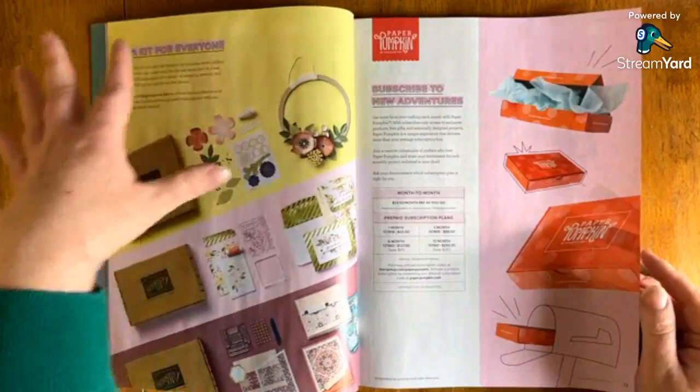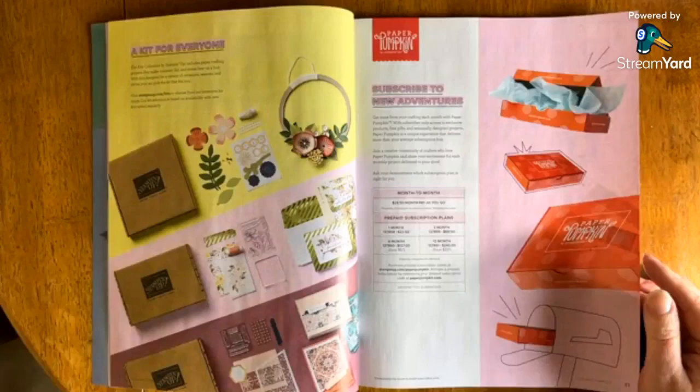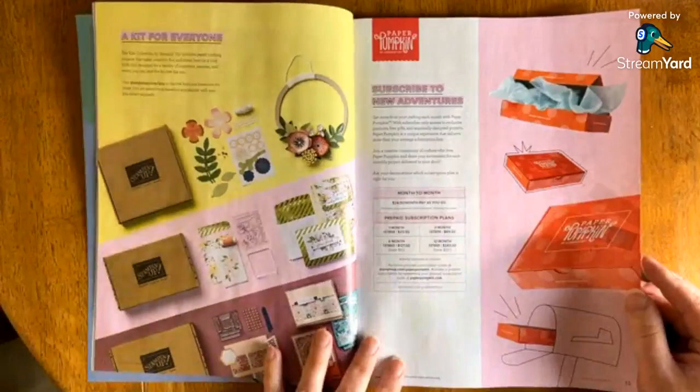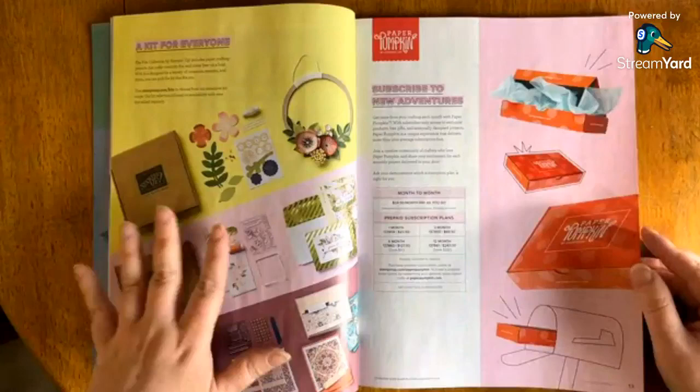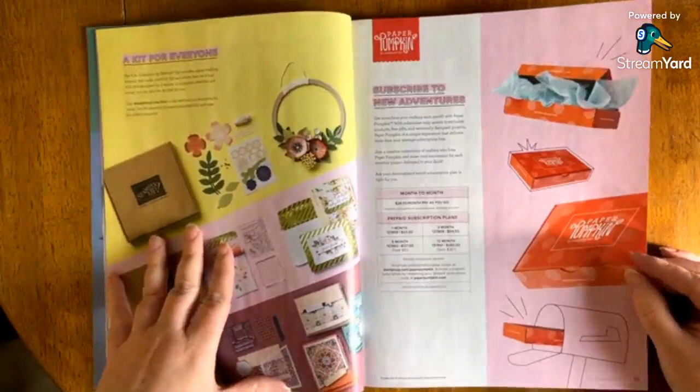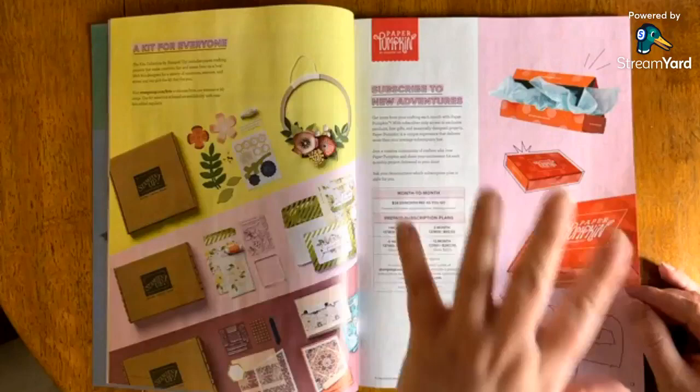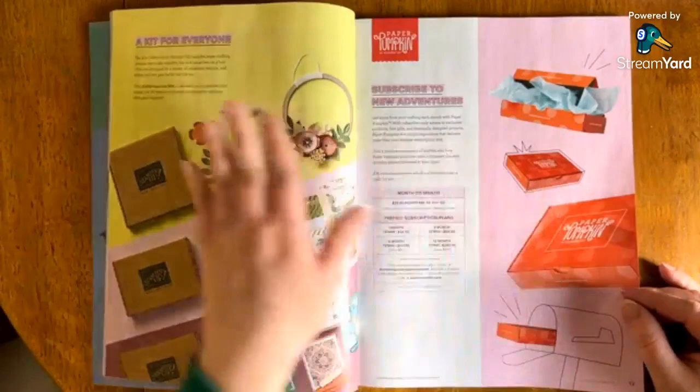They also have something called Kits Collection, which is primarily online where you can shop kits and see exactly what's inside. The main difference between Kits Collection and Paper Pumpkin is that with Kits Collection you see exactly what you're getting, while with Paper Pumpkin there's always an element of surprise and they change every month. Some kits don't have stamping, some do, some have an ink spot. Kits Collection is a lot of fun if you want to check it out.